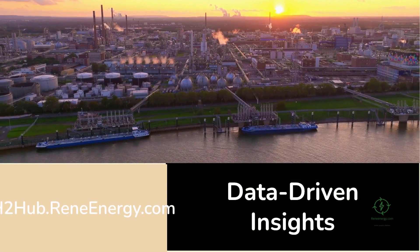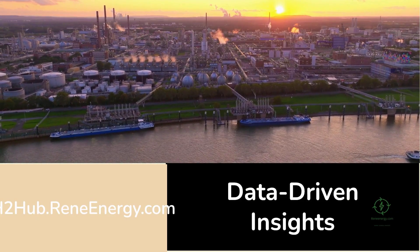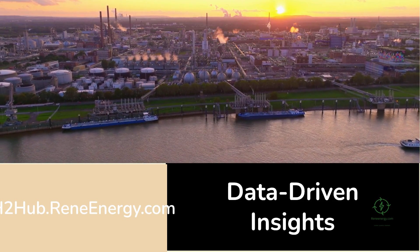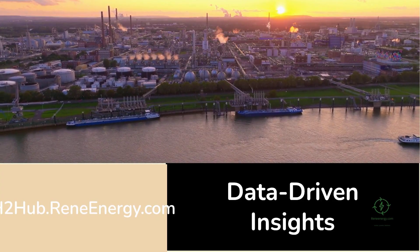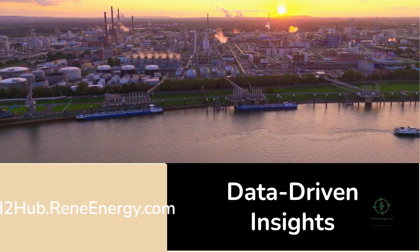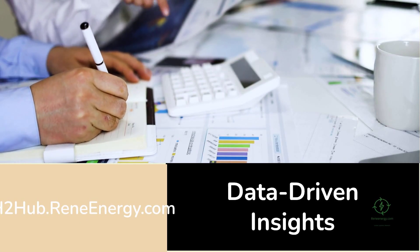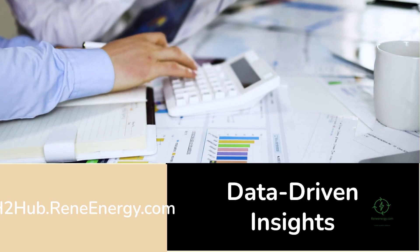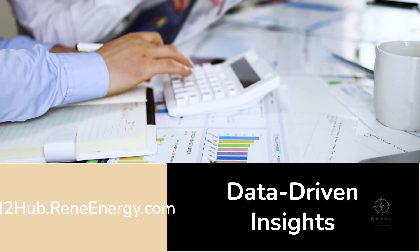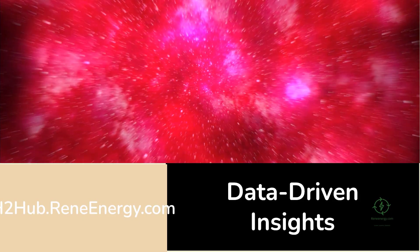At h2hub.renee-energy.com, these are the types of scenarios developers can model and test in real time. The platform provides templates that let users adjust key variables — electricity price, heat fraction, capital cost, and utilization — to see how each factor affects the levelized cost of hydrogen. Instead of vague optimism, professionals get data-driven insights they can build feasibility studies with, compare energy configurations, and see how innovations like Thermo Loop change the financial outlook for their projects.